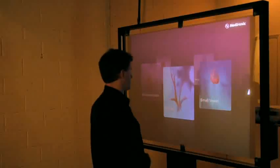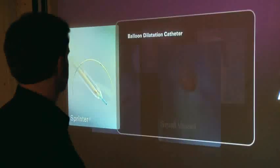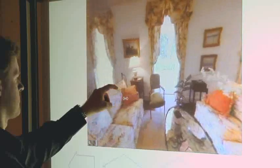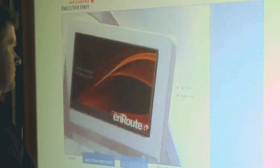GestureTech's Holoframe is a fingertip-controlled 60-inch projection screen that lets you control and interact with the display simply by gesturing in front of it. Two tiny cameras embedded in the screen track where you point. Images seem to float in mid-air as you interact with dynamic digital content, creating a captivating effect.